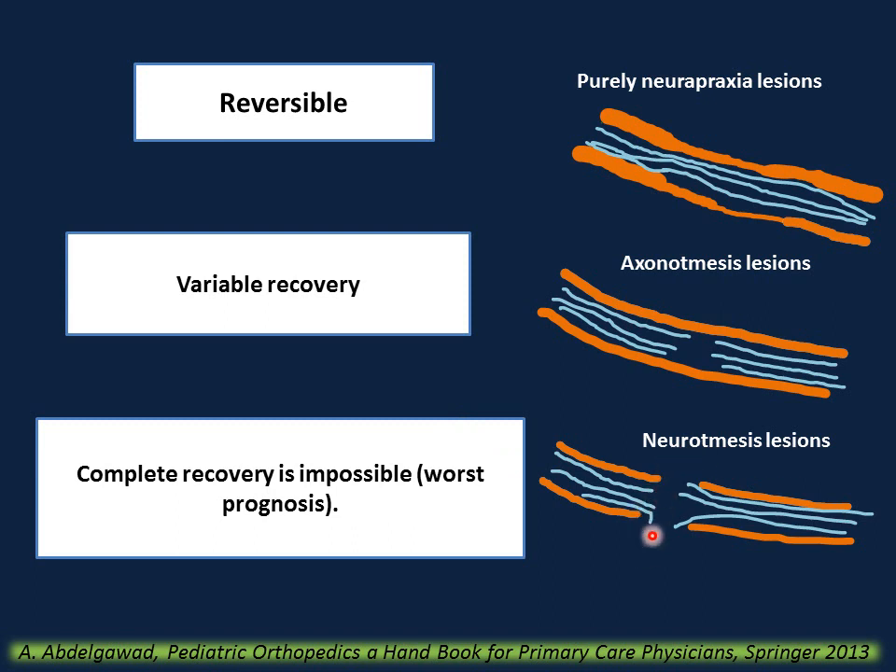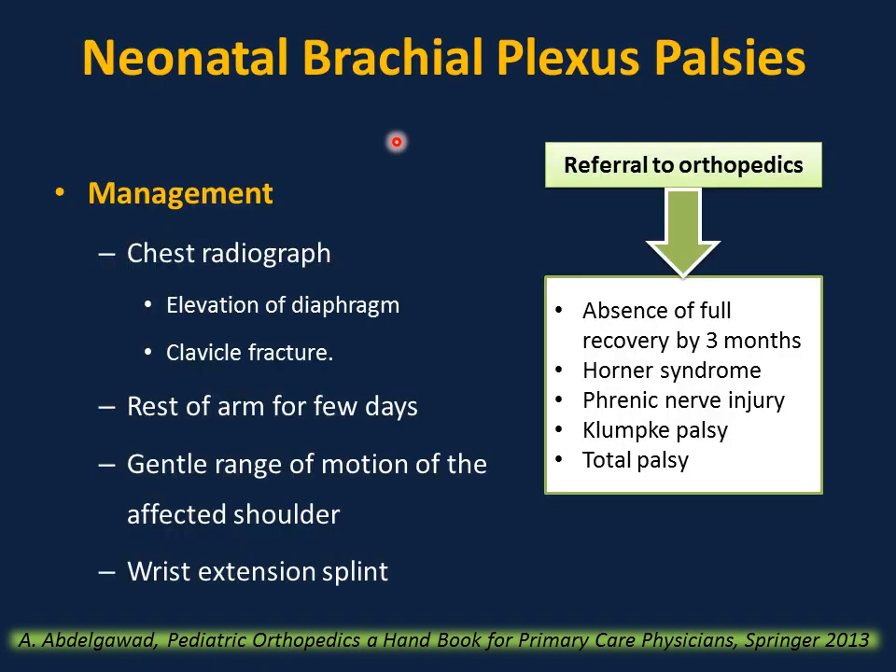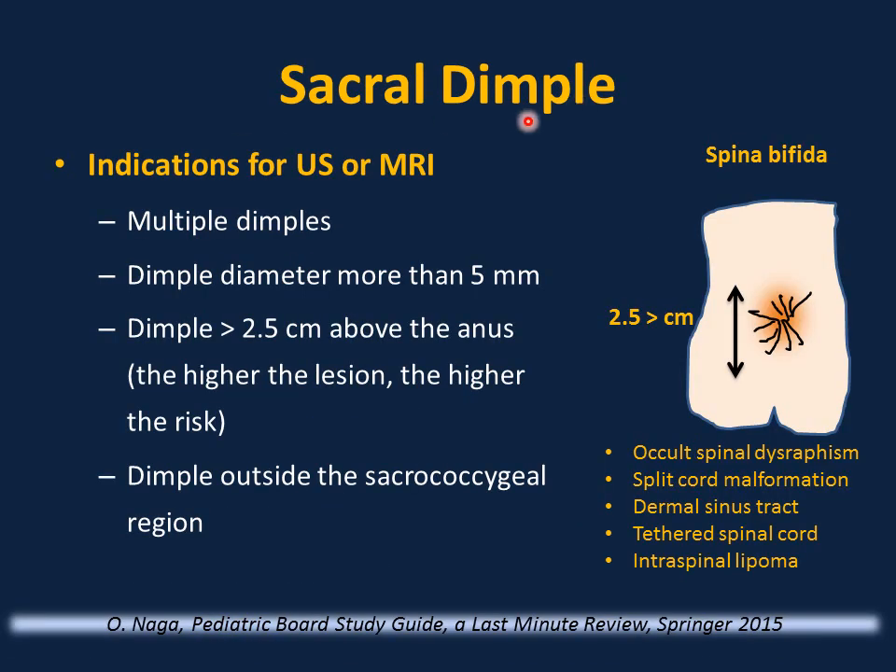Neurotmesis is complete severe or avulsion injury of the nerve — complete recovery is impossible; this has the worst prognosis. When managing a newborn with brachial plexus palsy: obtain a chest radiograph to rule out phrenic nerve injury. Clavicular fracture is commonly associated with difficult deliveries — treat with rest of the arm for a few days, gentle range of motion, rest extension splint, and referral for physical therapy and orthopedics. Referral to orthopedics is recommended for: absence of full recovery by 3 months, Horner syndrome, phrenic nerve injury, Klumpke's palsy, absent grasp reflex, or total palsy.